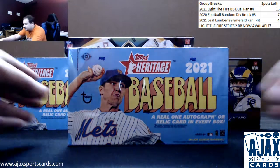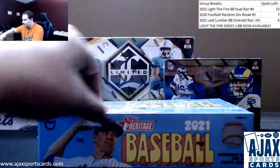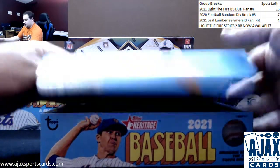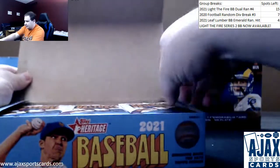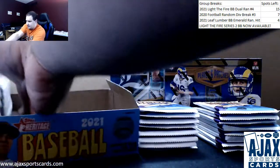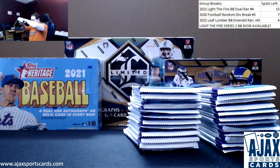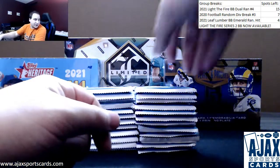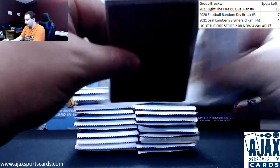Our next live break tonight is for Frank, doing a box of 2021 Heritage Baseball. Good luck to you, hopefully some nice stuff in here. Going to have a box topper - Joe Adell - and 24 packs coming out here. I'm not shipping the jumbo box toppers like I said in the description, Frank, but since that's a pretty good one, I'll stick some Nolan Ryan cards in your package for you. They'll be well worth it, trust me.